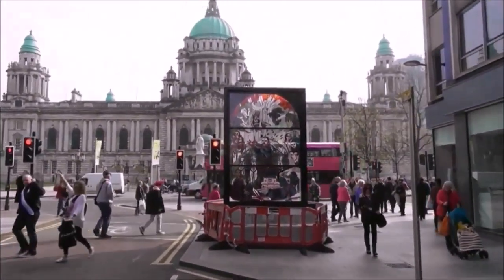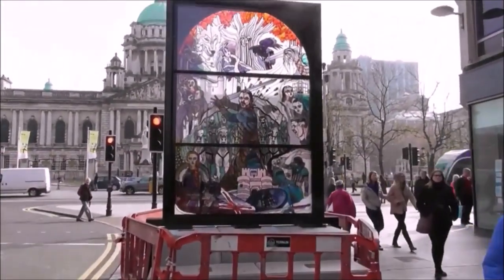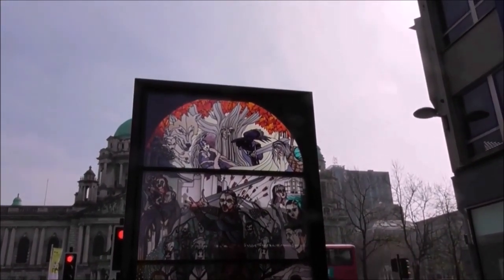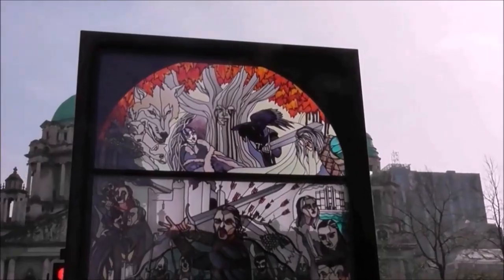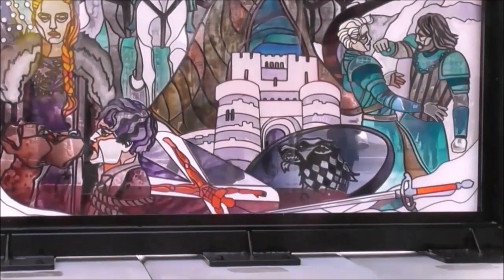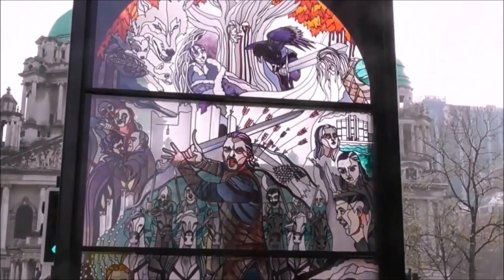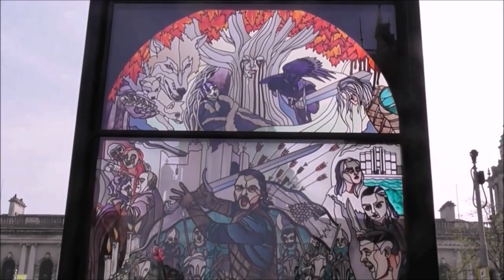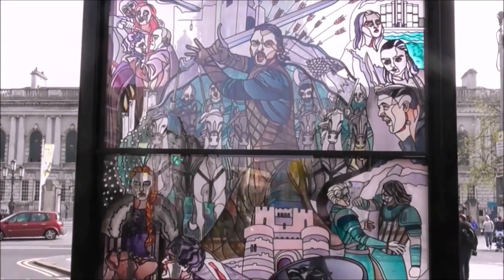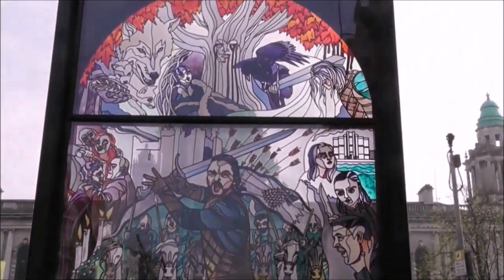Just outside the City Hall entrance here is a new addition to the Belfast street scene — this wonderful stained glass window dedicated to Game of Thrones, and this is the first of six windows. They'll be dotted all around Belfast making a trail, a Game of Thrones trail, throwing attention to the fact that Belfast is Game of Thrones territory. The first one was unveiled about a fortnight ago to coincide with the start of the final season, and this one is dedicated to all things Stark.